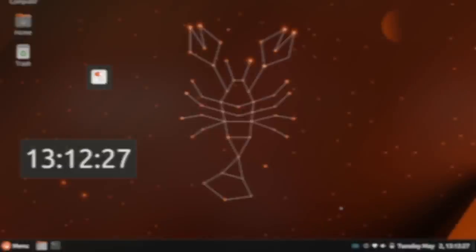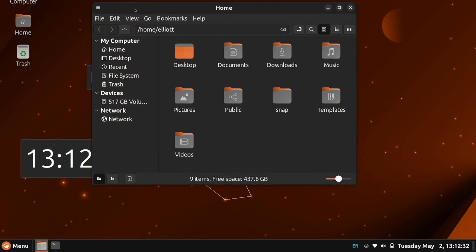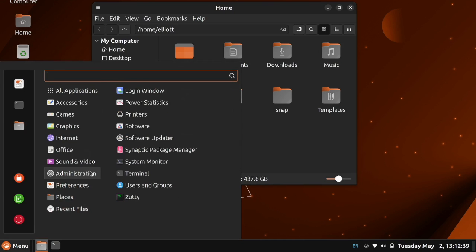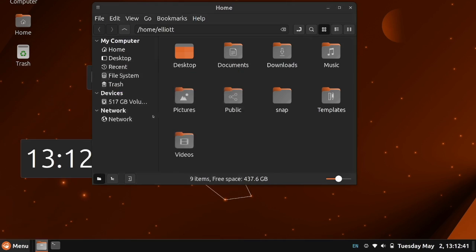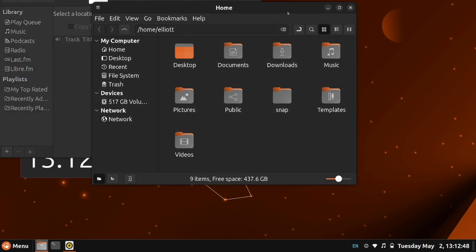Now sure, there have been some small community efforts over the years to get Cinnamon running on other distributions, but chances are that if you were running the Cinnamon desktop, you were probably running Linux Mint. But that's recently changed, as the recently released Ubuntu 23.04 now has an official Cinnamon flavor. While the project has been around for a few years as a strictly community-maintained affair, it now has official support from Canonical as one of the main Ubuntu flavors, meaning it should theoretically be ready for prime time.